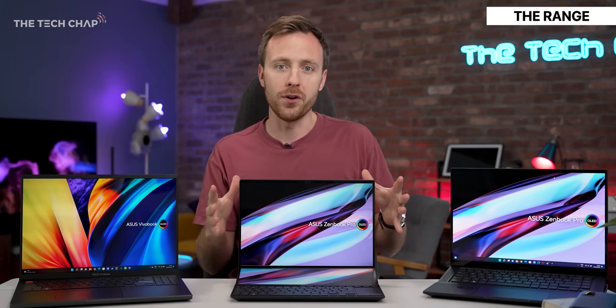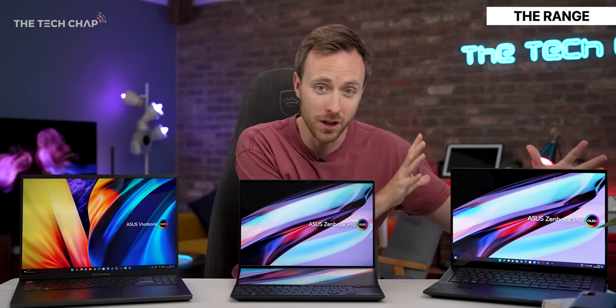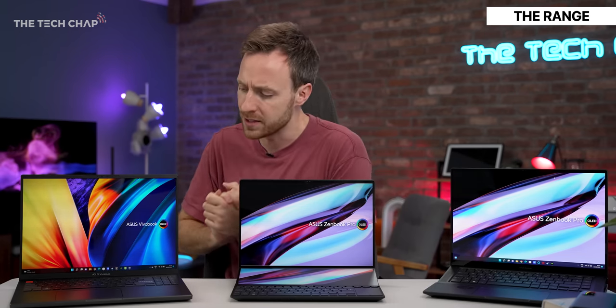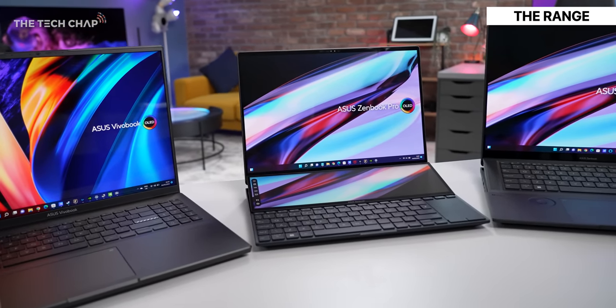I've actually teamed up with ASUS for this video, who very kindly sent out these review samples, also a pre-production model of this, which I'm very excited about. I just want to show you around, see how they compare, and maybe which one is the right choice for you.